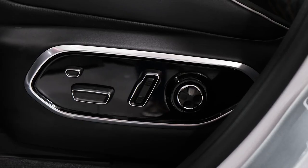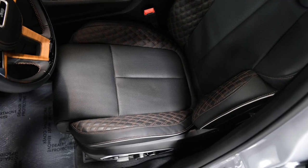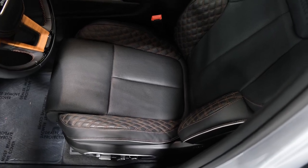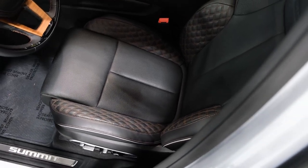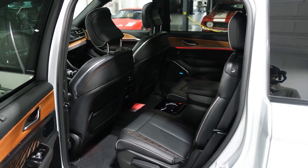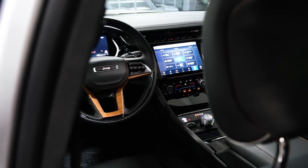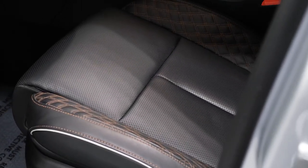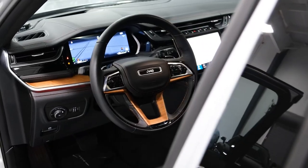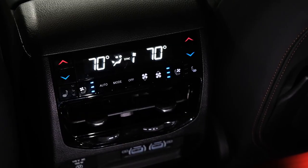We'd spring for the Luxe Tech Group 2 package, which adds rain-sensing windshield wipers, a wireless phone charger, perforated leather upholstery, ventilated front seats, a power-adjustable steering column, a digital rearview mirror, second-row sunshades, a 360-degree exterior camera system, and front and rear parking sensors, as well as a collision avoidance feature that helps when traveling through intersections.